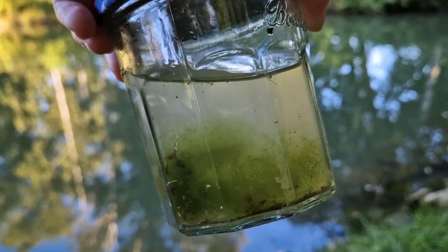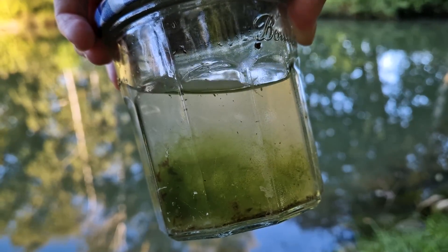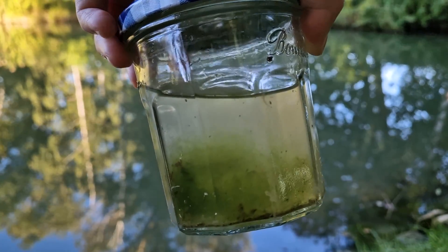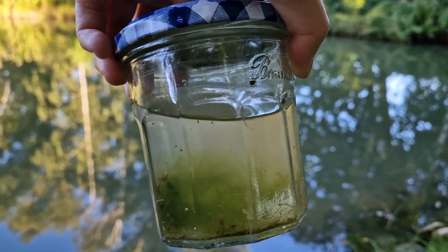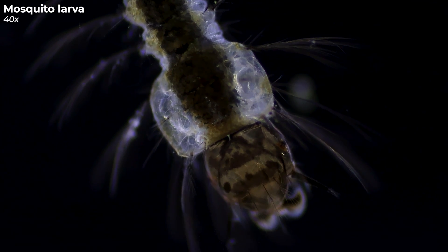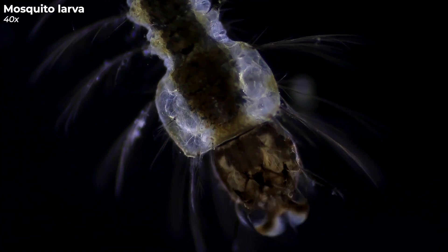Here are the samples in a glass — doesn't look like much, does it? But just you wait until we check it out under the microscope. Trust me, you're in for some surprises. And what do we have here? A mosquito larva — or for those who appreciate a touch of science, Culicidae. This little wriggler is basically the teen version of that grown-up bloodsucker we all adore.